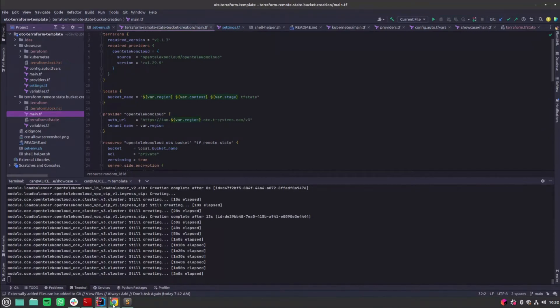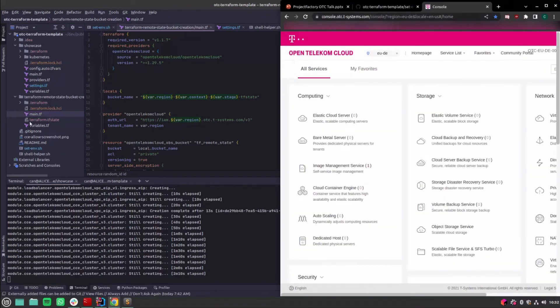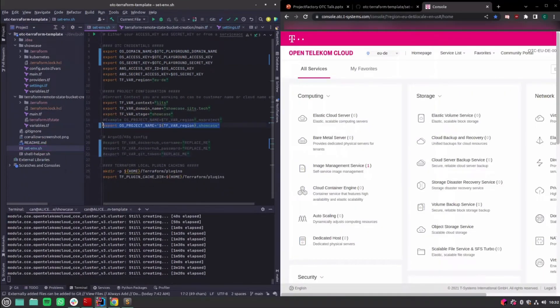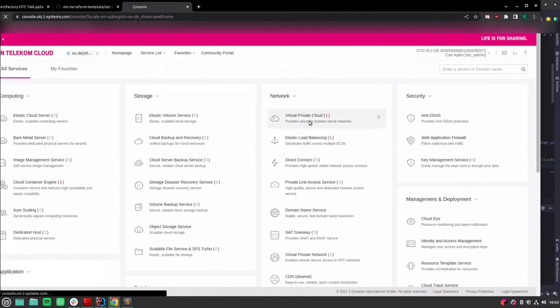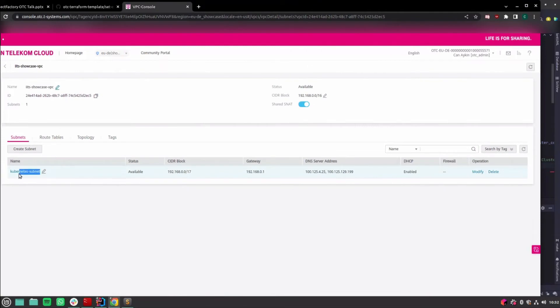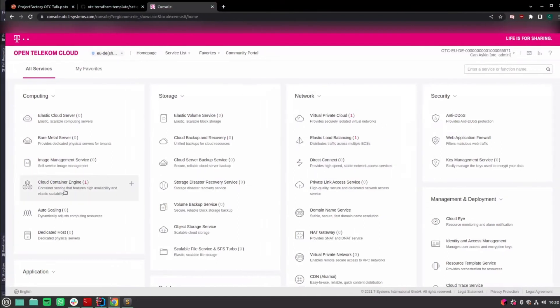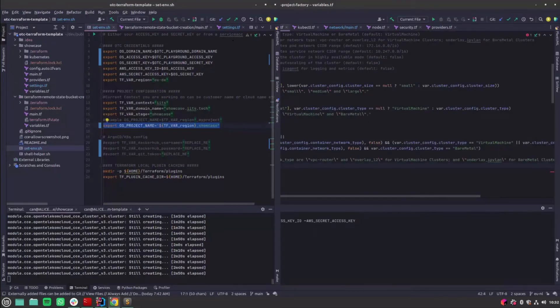We should now start seeing some of the resources created in our project. As you can see from my setup script, we're creating in project 'EUDE showcase' and provisioning our resources there. I'll switch over to that — we can already see a virtual private cloud has been created with a subnet, and in our subnets we already have our load balancer with its external IP bound to it. Right now we're in the process of creating our Kubernetes cluster, which takes around five to six minutes.